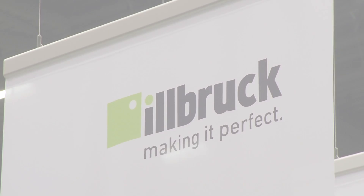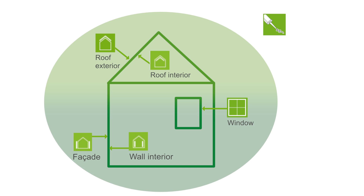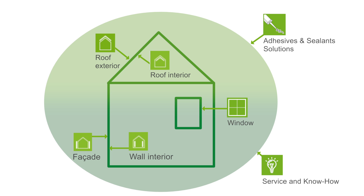With the new Ilbrock Airtight System, the focus is on the building areas: window, facade, roof, and interior wall, as well as on adhesives and sealants solutions. In addition, Tremco Ilbrock provides high quality service and know-how for specifiers and applicators.